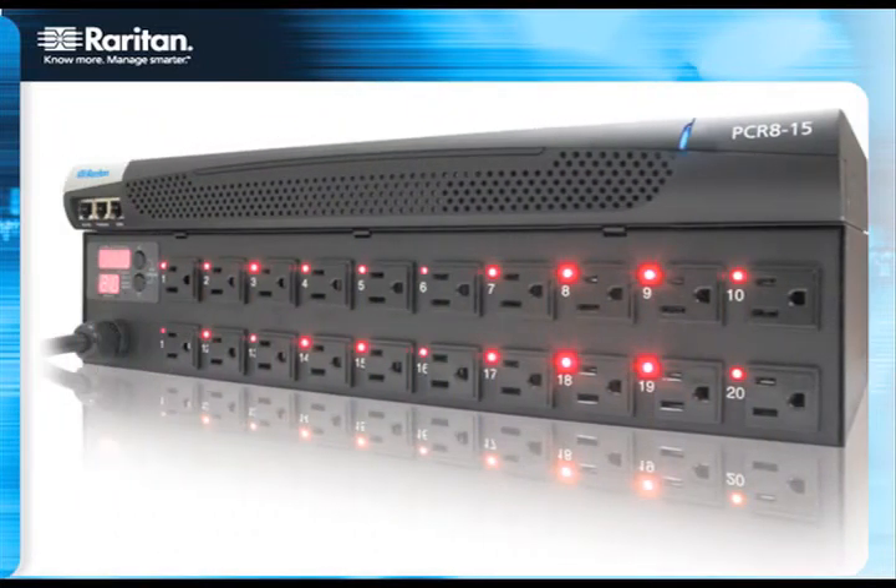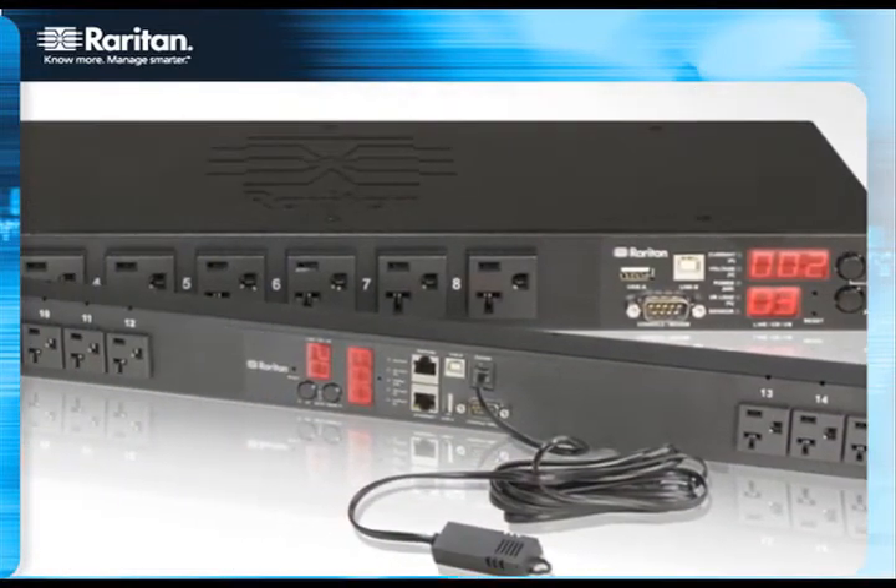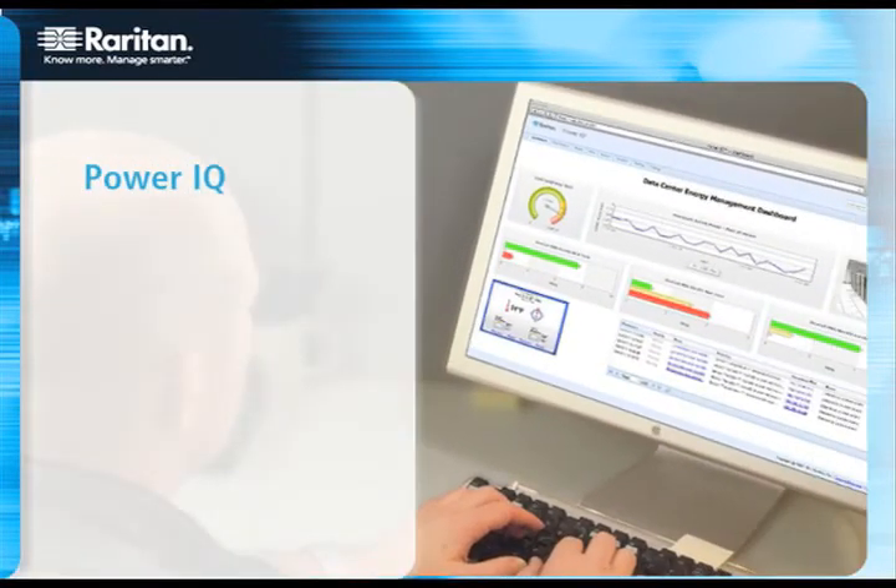All this helps you manage power usage, capacity, and costs by providing kilowatt per IT device, energy costs per customer, department, or application, line loads for balancing capacities, RAC inlet temperatures, and even carbon footprint.